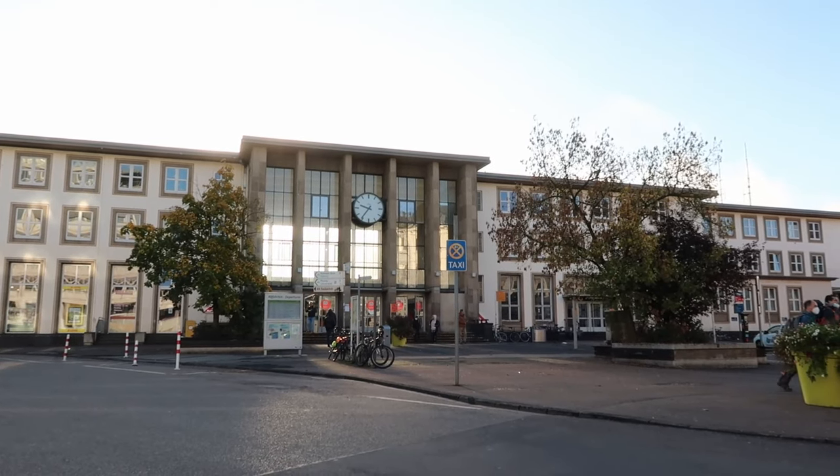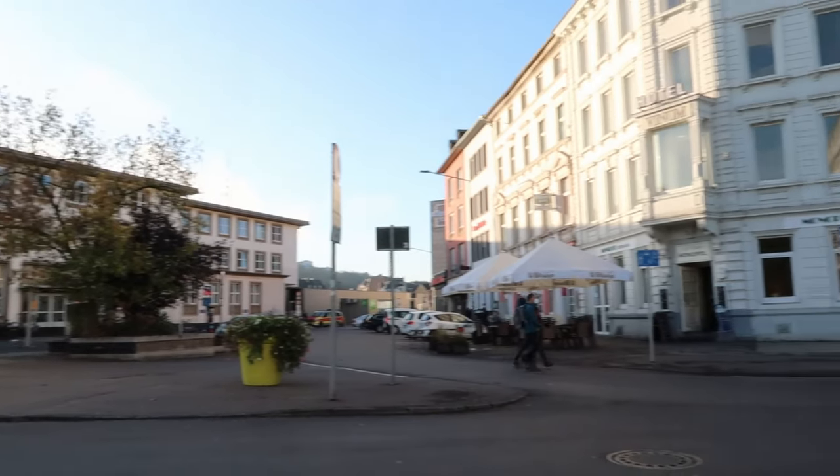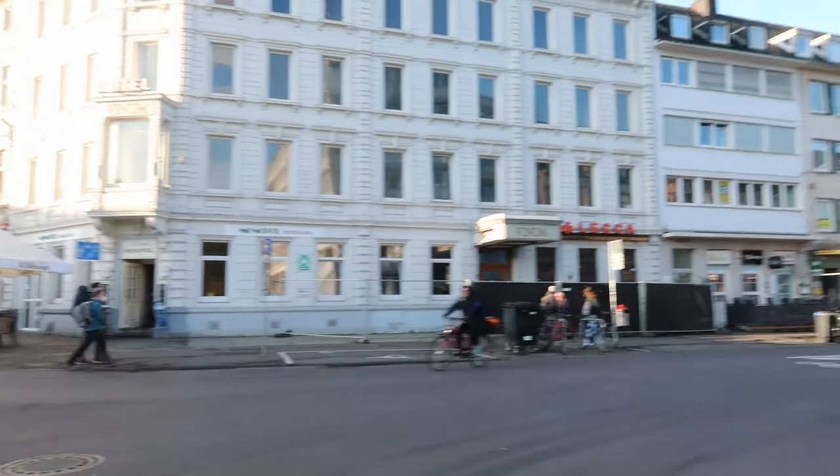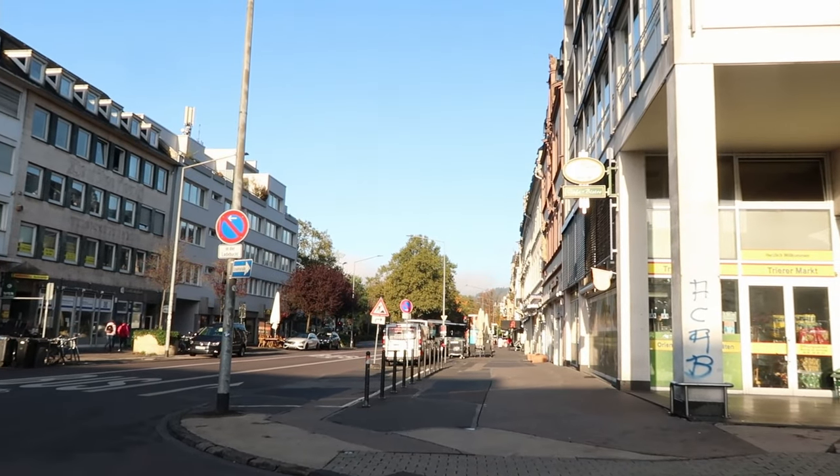Yoohoo! This is another coin travel vlog. We arrived by train in the city of Trier and of course we are here to see the Porta Nigra. Let's go!